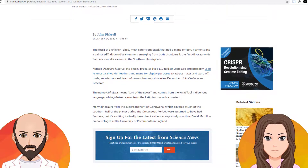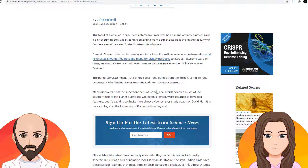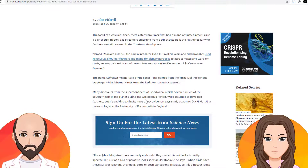If we go down on the article, they basically give us the new name: Ubirajara means Lord of the Spear, and comes from the local Tupi indigenous language, which is near where they found it in Brazil.